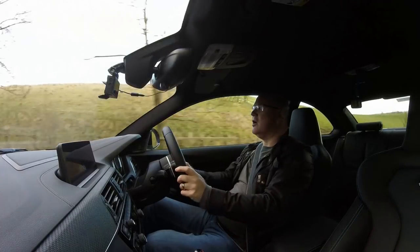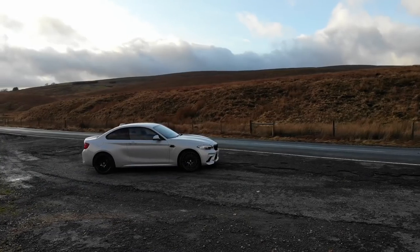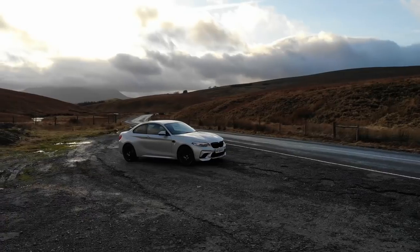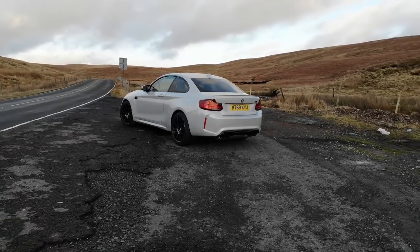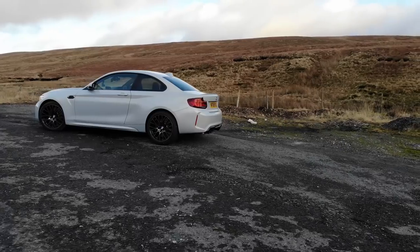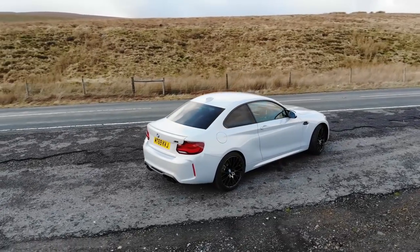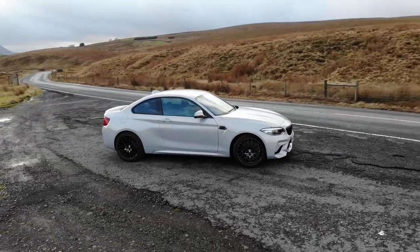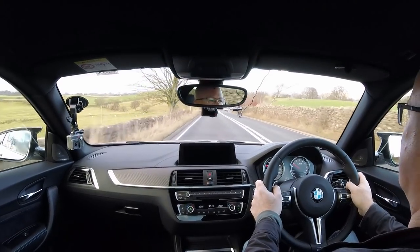To understand where the BMW M2 Competition sits within the M range, there are four steps on the M Sport ladder. They start with the M Sport cars like the M135i, which have been blessed by the motorsports division. Then you get the full fat M cars, of which the previous M2 was one — the M3, M4, M5, M6. Above that are the competition versions, which are a sort of facelift update, slightly harder-edged version. And at the top of the tree sits the CS versions of the M cars.